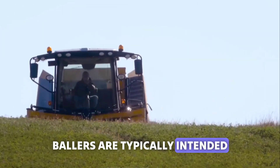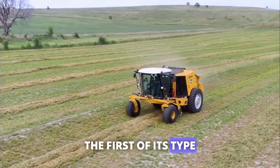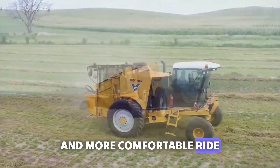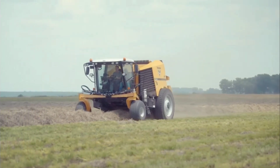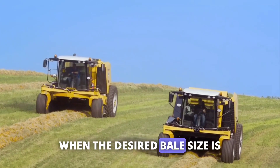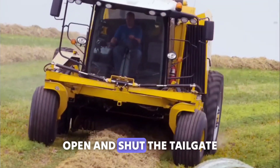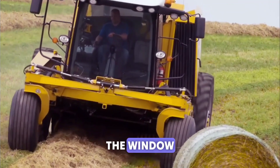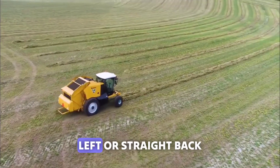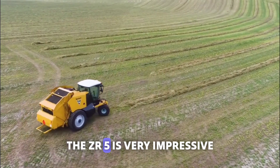Balers are typically intended to be mounted on tractors, but the ZR5 is a self-propelled baler — the first of its type — thanks to its improved suspension system. The operator enjoys a smoother and more comfortable ride. Critical functions of the baling process are automated. For example, when the desired bale size is achieved, the machine will automatically stop, start bale ejection, open and shut the tailgate, and return to where it was in the windrow. Its integrated quarter-turn technology enables the operator to eject bales to the right, left, or straight back. Its max speed is 30 miles per hour. In short, the ZR5 is very impressive.